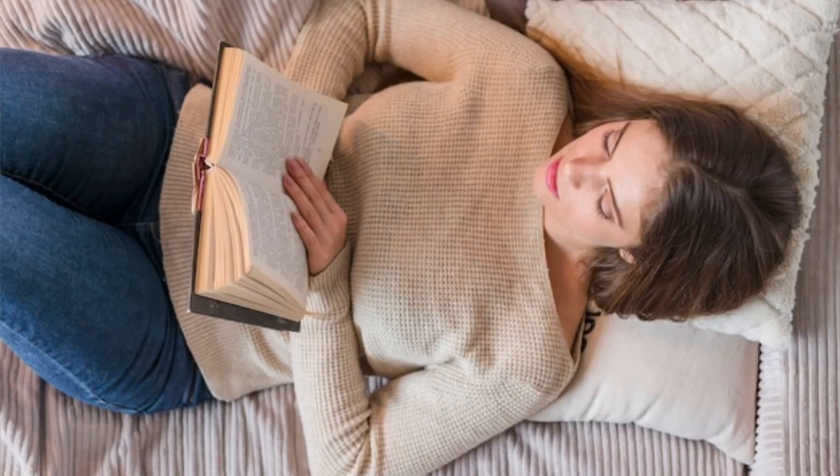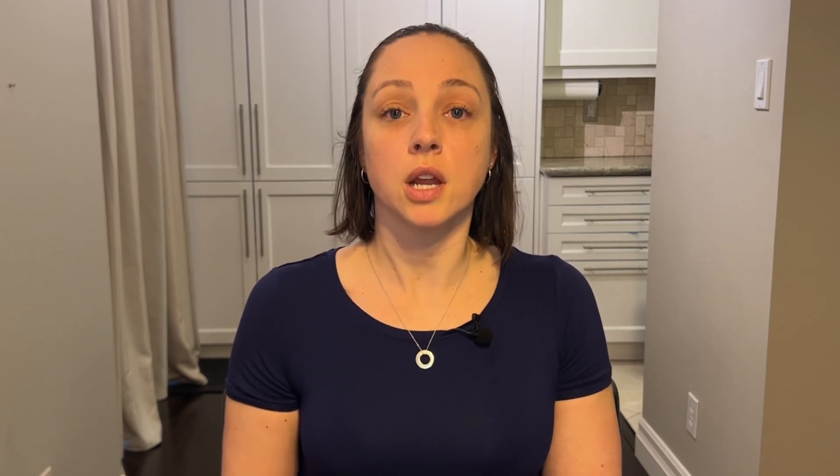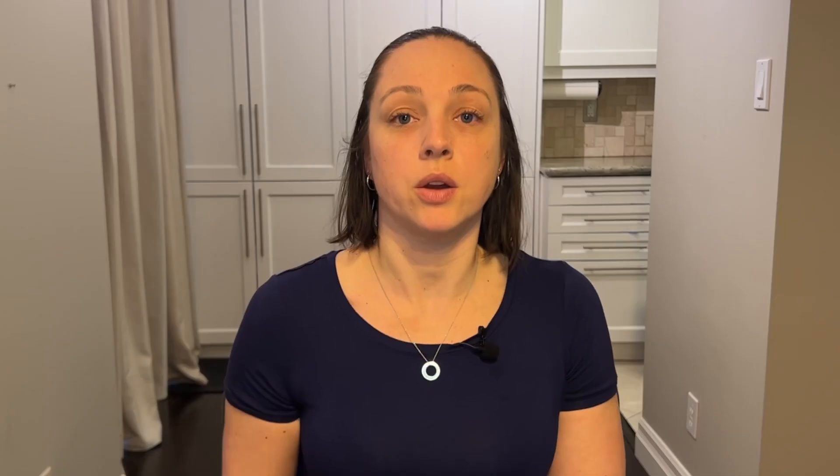I purposely didn't include a resting position where you're lying on your back. Since you're spending so much time on your back sleeping already, it's good to try to use some other positions to change things up. If you do find yourself resting a lot on your back, just try to change up the location for some variety — maybe sometimes lying on the couch, and another time on the floor with your feet up on the couch.